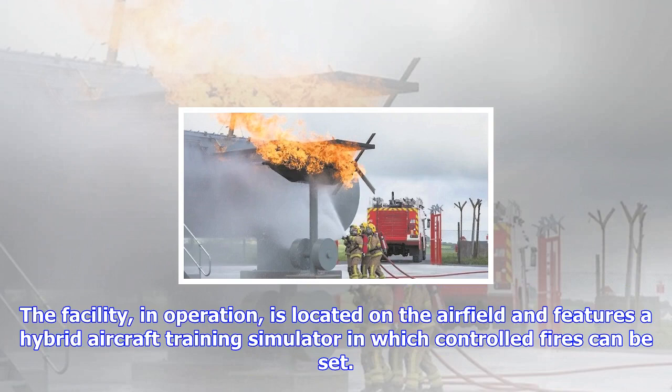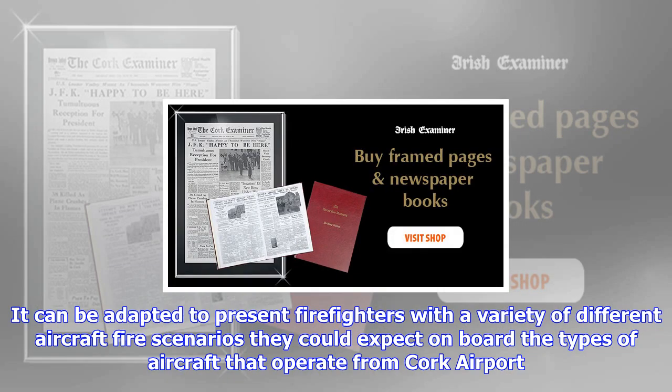The facility, in operation, is located on the airfield and features a hybrid aircraft training simulator in which controlled fires can be installed on a new fire training ground at Cork Airport. It can be adapted to present firefighters with a variety of different aircraft fire scenarios they could expect on board the types of aircraft that operate from Cork Airport. Crucially, the adaptable simulator can also be reconfigured to provide firefighter training on aircraft designs introduced at the airport.